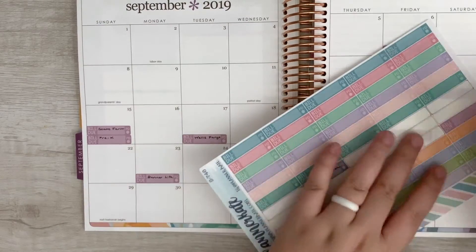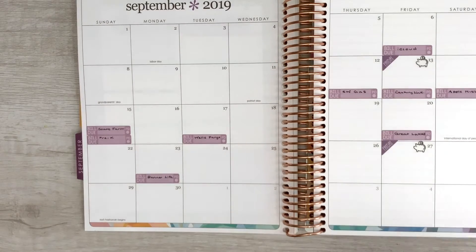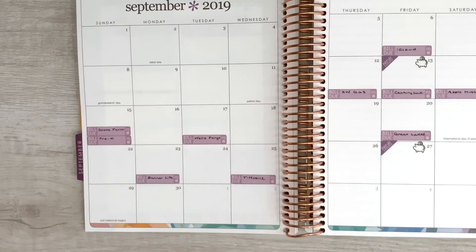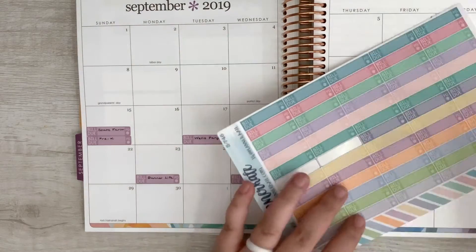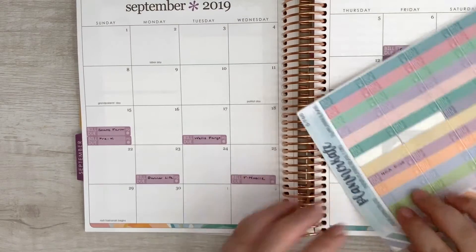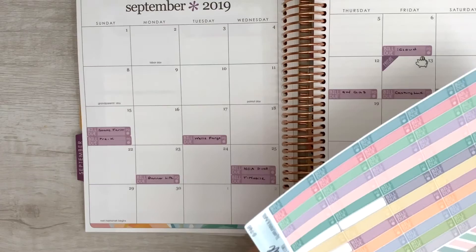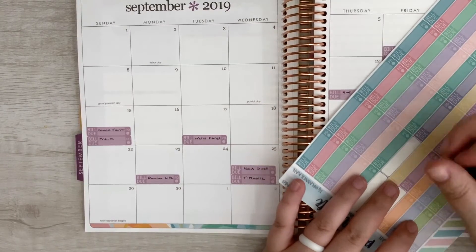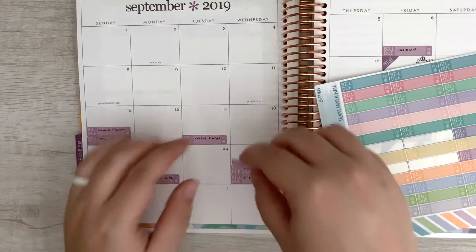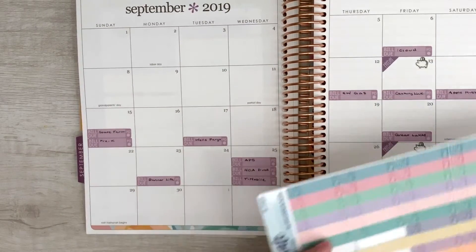We've got T-Mobile, which is due on the 25th. We have our HOA, which is also due on the 25th. And then we have APS, which is also due on the 25th. And then we've got Hulu, which is due on the 26th.